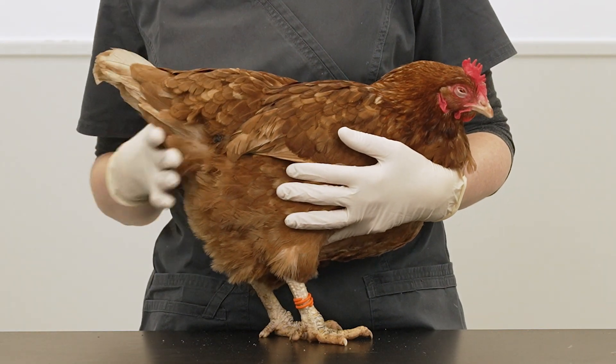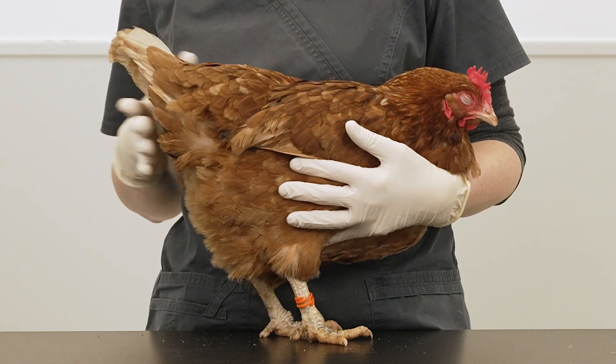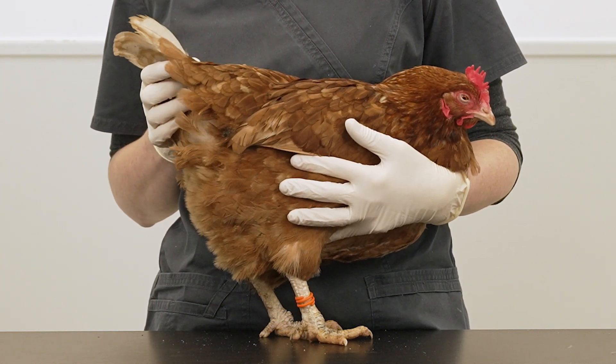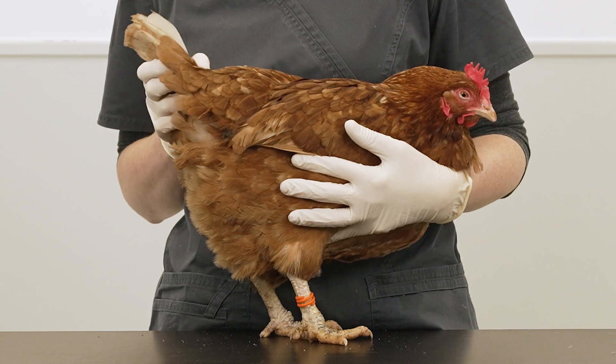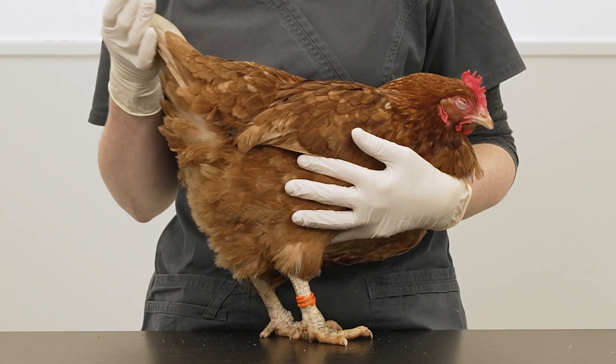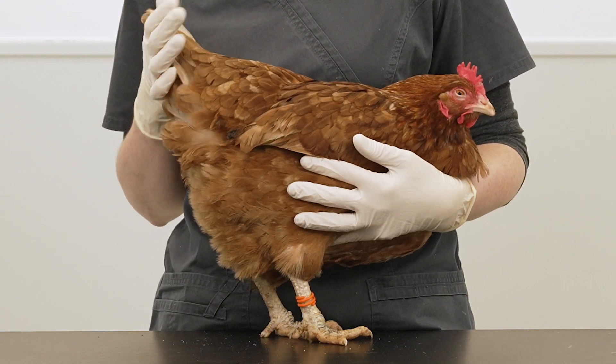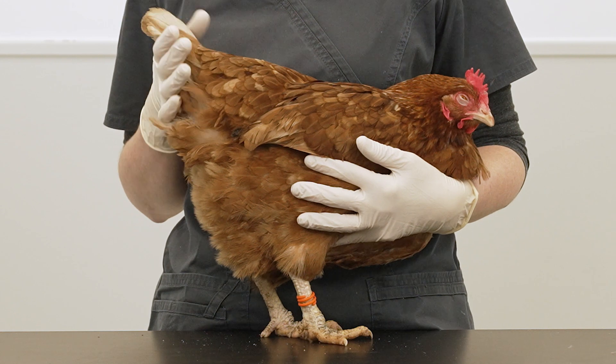Reproductive disease is quite common in laying hens, especially ex-commercial hens. They are bred to produce high numbers of eggs, and this can increase the risk of reproductive problems. Commonly, bacteria, viral infections, or cancer can cause problems, although heavy burdens of gut parasites or even heart or liver disease, which are less common, may give similar signs.